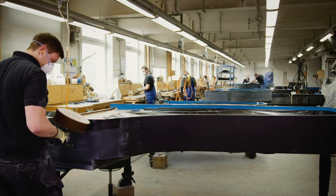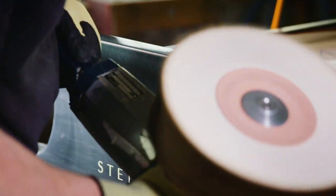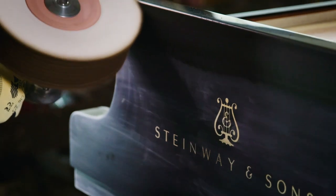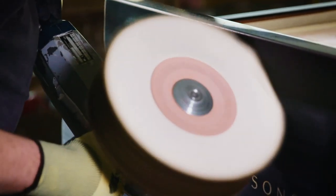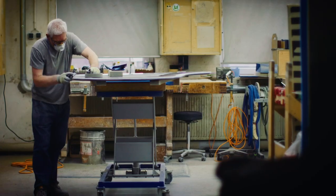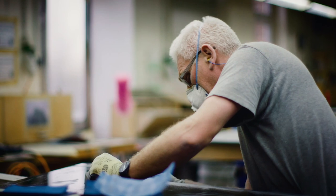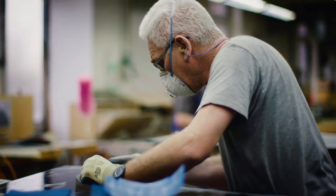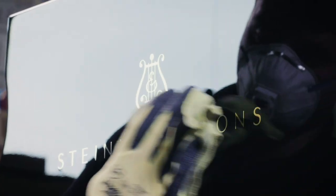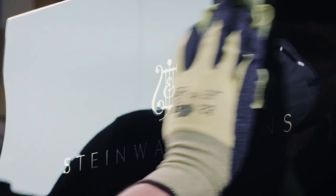Most pianos leave the Hamburg Steinway factory with an elegant, ebonized, highly polished finish. The polyester lacquer is applied in multiple stages to achieve a thickness of 1 mm. After three weeks of drying, the surface is polished down to approximately 0.5 mm, for as long as necessary to achieve an undistorted mirror effect and the characteristic gloss.